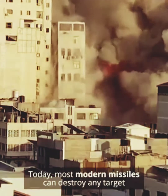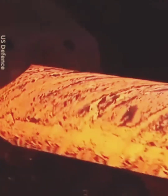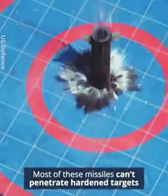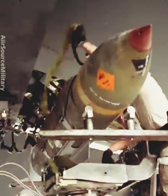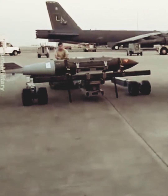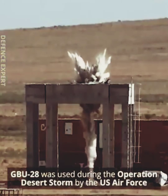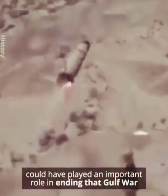Today, most modern missiles can destroy any target with high precision. However, they have one weakness — most of these missiles can't penetrate hardened targets like reinforced concrete or deep underground bunkers. That's why countries like the US and Russia have built modern bunker buster bombs. One such powerful bunker buster bomb, the GBU-28, was used during Operation Desert Storm by the US Air Force. Some military experts say that this bomb could have played an important role in ending the Gulf War.